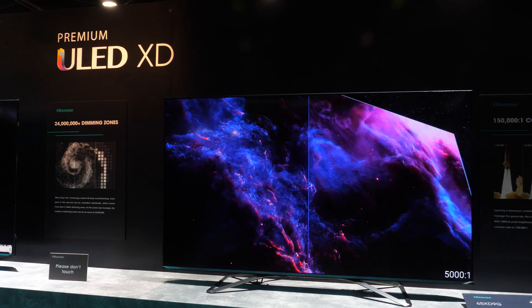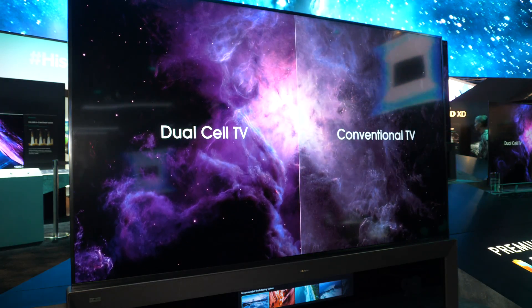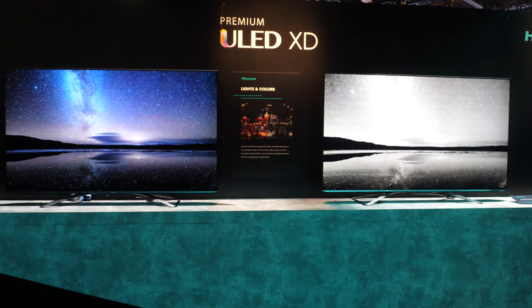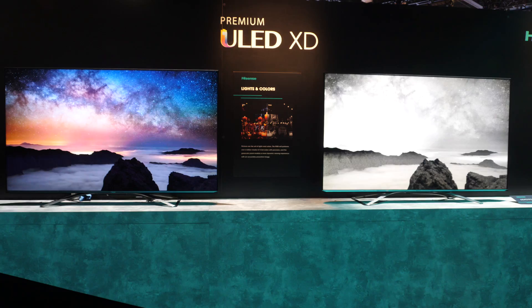One of the technologies we've been having a look at on the show floor here is XD, which is the dual-cell LCD technology. First shown last year — I missed it, I walked past the stand and completely missed it. Big push this year; it's front of stand, it's all over the place.